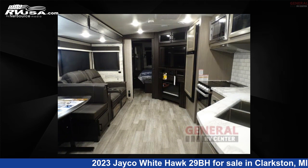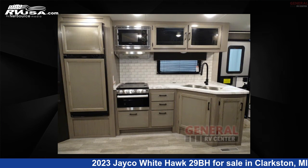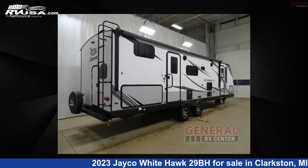The floor plan layout of this travel trailer features a bunkhouse, front bedroom, outdoor kitchen, two entry/exit doors, and a U-shaped dinette. For more information and pricing on this unit, and to see all units available for sale by General RV Center, visit rvusa.com.